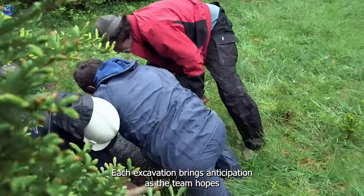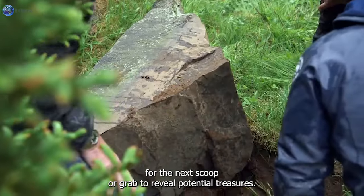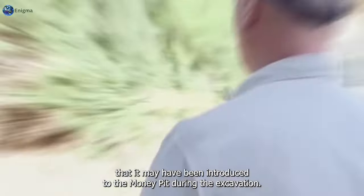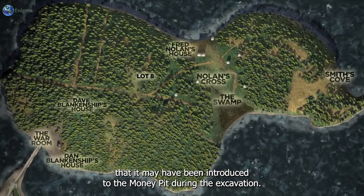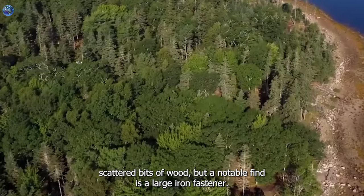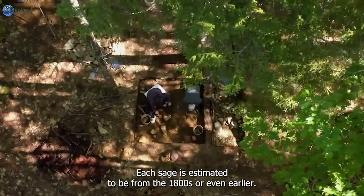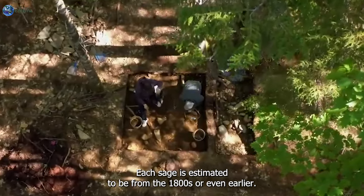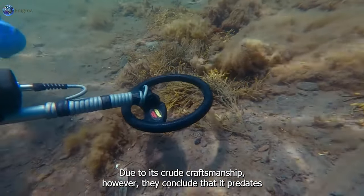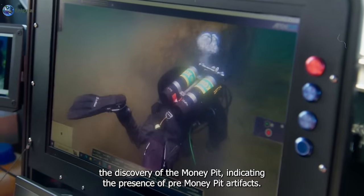Each excavation brings anticipation as the team hopes for the next scoop or grab to reveal potential treasures. The discovery of gold in the water fuels their belief that it may have been introduced to the money pit. During the excavation, the team comes across scattered bits of wood, but a notable find is a large iron fastener. Its age is estimated to be from the 1800s or even earlier due to its crude craftsmanship. They conclude that it predates the discovery of the money pit, indicating the presence of pre-money pit artifacts.